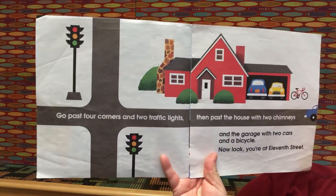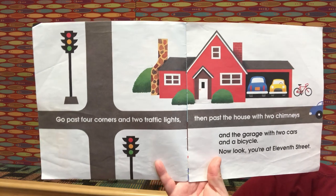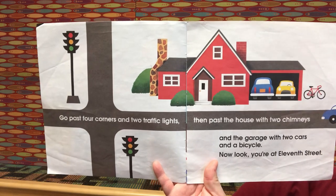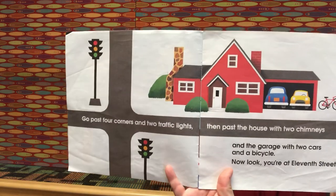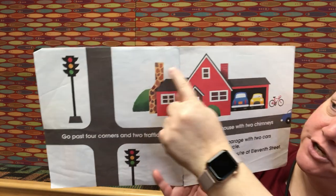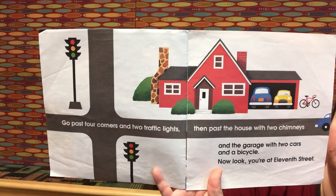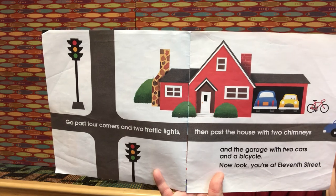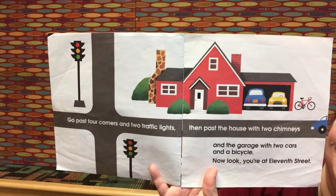Go past four corners and two traffic lights, then pass the house with two chimneys and the garage with two cars and a bicycle — now you're at 11th Street! Four plus two traffic lights is six. Six plus two chimneys is eight. Eight plus two cars is ten. Ten plus one bike is eleven. Good job!